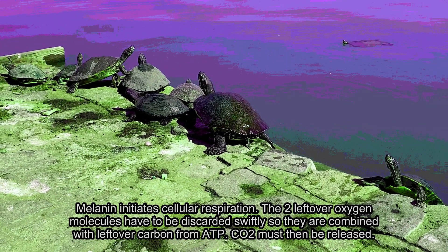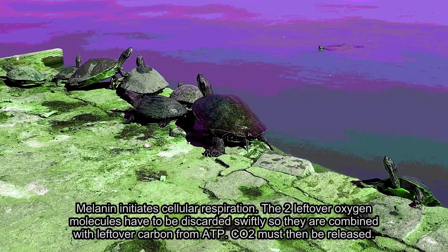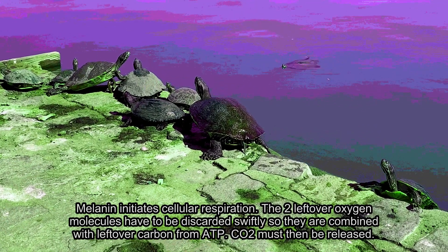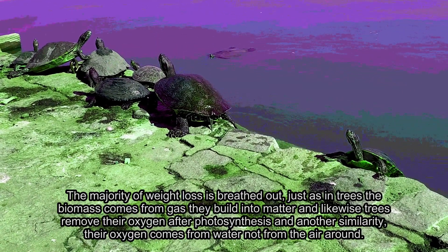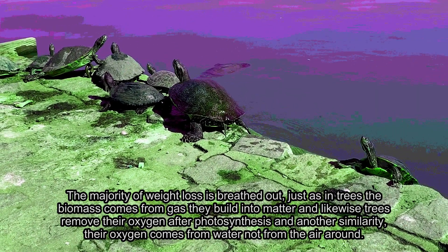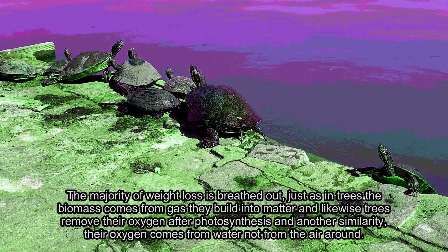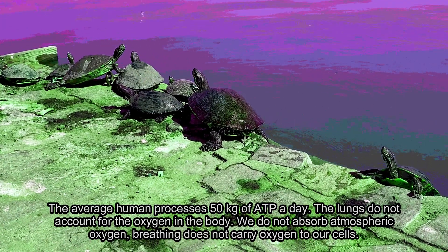The two leftover oxygen molecules have to be discarded swiftly, so they are combined with leftover carbon from processes like ATP. The CO2 must then be released. The majority of weight loss is breathed out. Just as with trees, the biomass comes from gas they build into matter. Likewise, trees remove their oxygen after photosynthesis, and their oxygen comes from water, not from the air around. The average human processes around 50 kilograms of ATP a day.